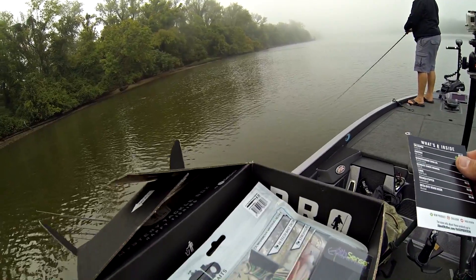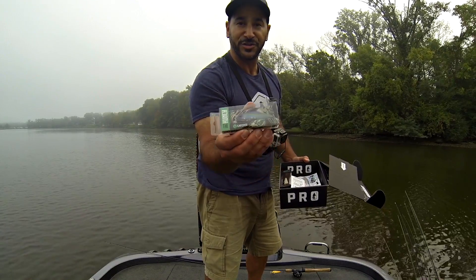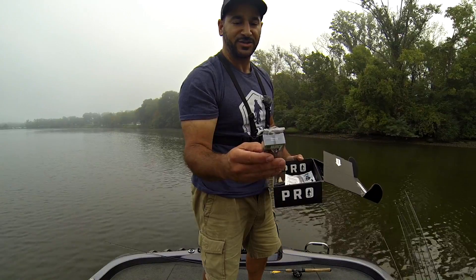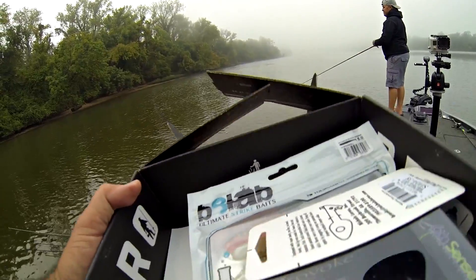Right out of the box, the first one is the Hunch by Ketchco. Ketchco's got a hard bait — a Shallow Diving Hunch. It's gonna be a great shad imitator. That's gonna be great for some of the shallow wood I'm dealing with on the James River and some shallow cover. Great great start.